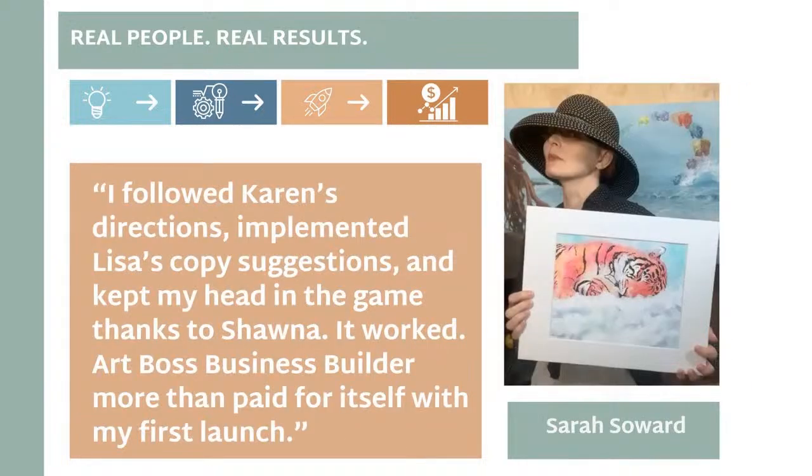This is Sarah. Sarah's testimonial is basically: yep, followed the directions, worked with a copywriter, worked with Shauna, and the Art Boss Business Builder more than paid for itself within her first launch — that first virtual selling weekend. She got her ROI and now is off the charts.